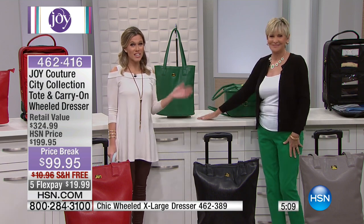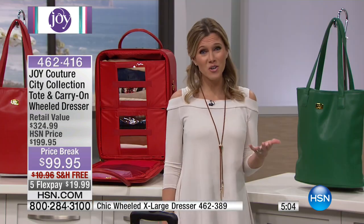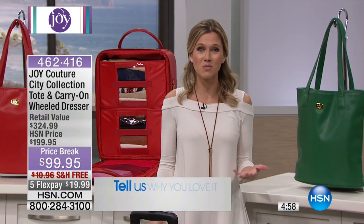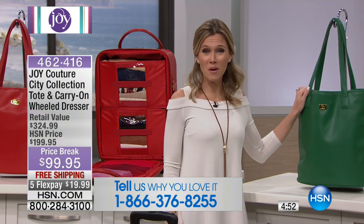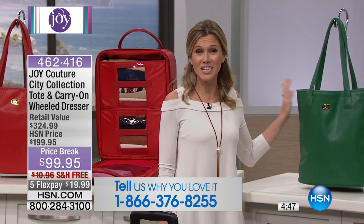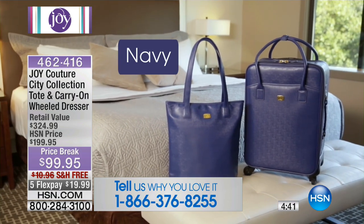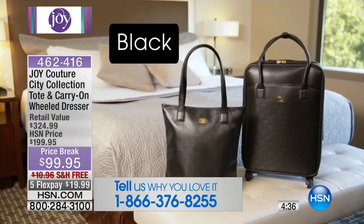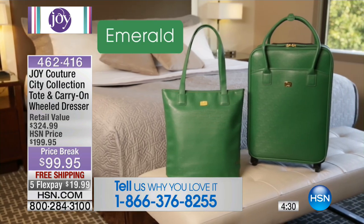The phone lines are getting busy — we'd love for you to give us a call this morning if you own these pieces or if you're picking them up. The emerald green is extremely popular and very limited, so if you have your eye on it do not wait. We also have express automated ordering and you can shop by remote. You can use your credit card, debit, PayPal, or your HSN card to take advantage of this 50% off value from Joy Mangano.